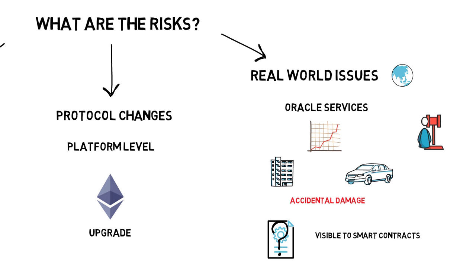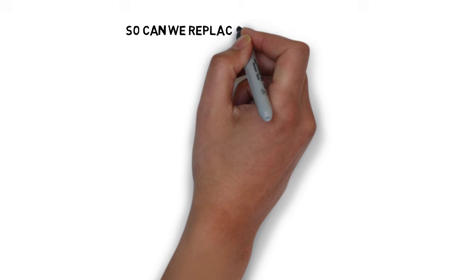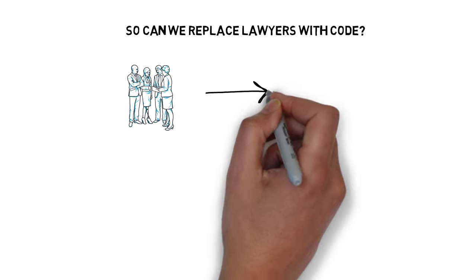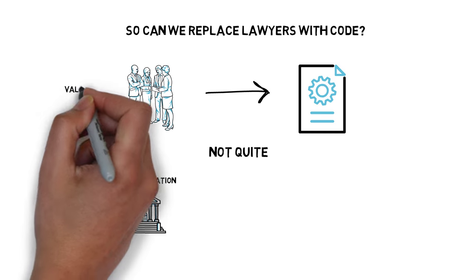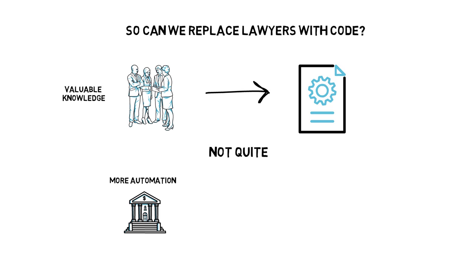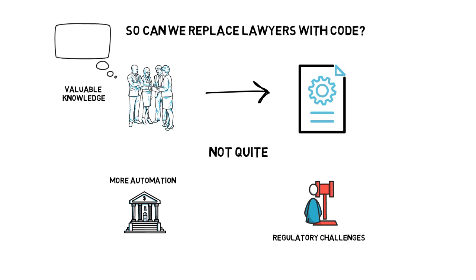Besides the above, there are also risks involving regulation and tax, but most of these can eventually be solved. So can we actually replace lawyers with code? Not quite — at least not right now. In the future, more and more contracts will likely be automated, especially in finance. But even in a fully automated world, lawyers can provide valuable knowledge that can be translated into code. There are also significant regulatory challenges around the crypto industry itself that will keep lawyers busy for a while. If I were a lawyer, I would start thinking about learning more about smart contracts and coding, as they will play a big role in the future.